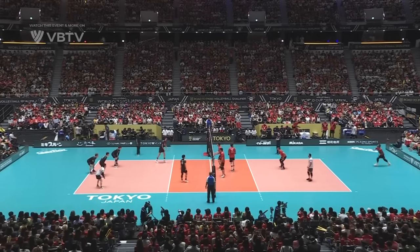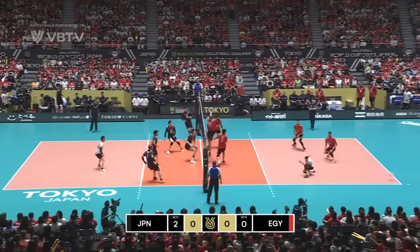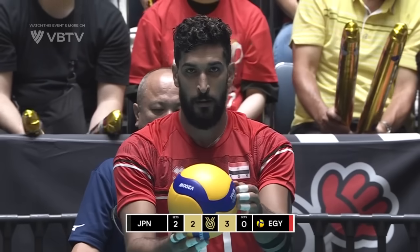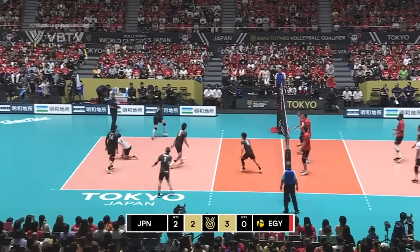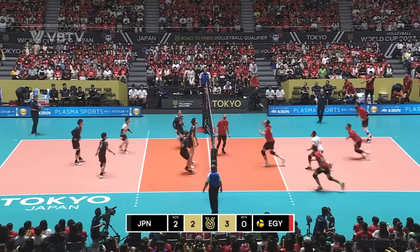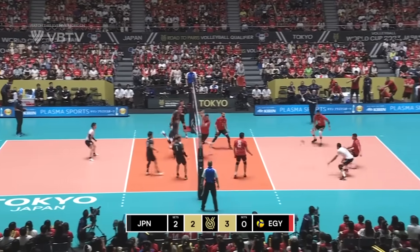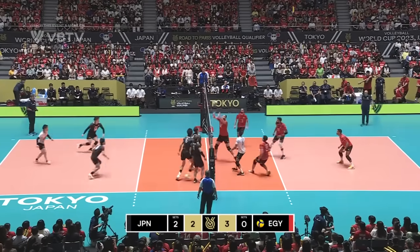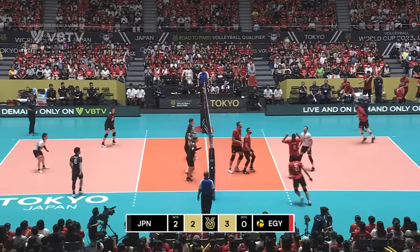Egypt in the red, hitting from right to left at the start of set number three. Great to have you with us here on VB TV, wherever you're watching in the world. And normal service resumed — started the point, finished the point, and he'll serve again now, 3-2 in front. Not a good-looking serve, just about kept in by Ryan Takahashi. Egypt can maybe set up a two-point advantage for the first time in the game, but Japan have other ideas. Off the feet — that works. Point's still alive. Another opportunity for Egypt to stretch their lead — they can't find a way through.